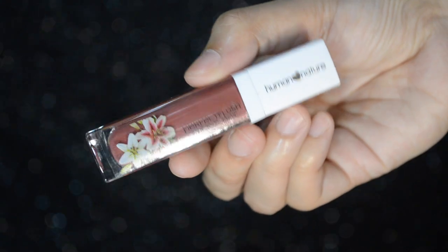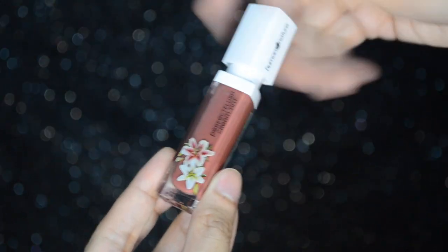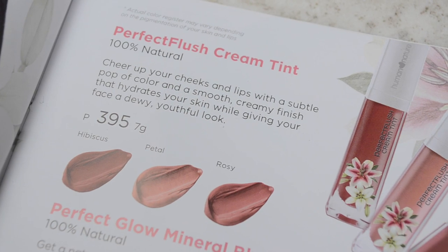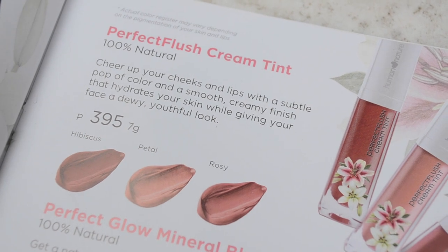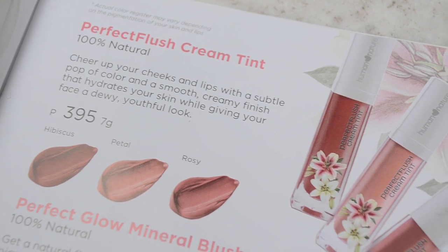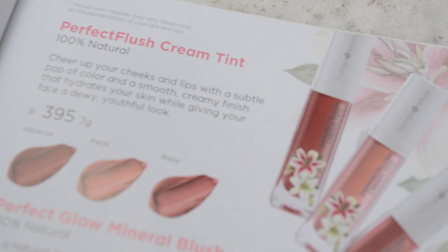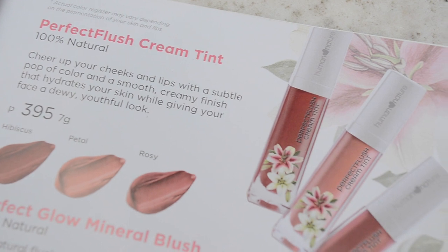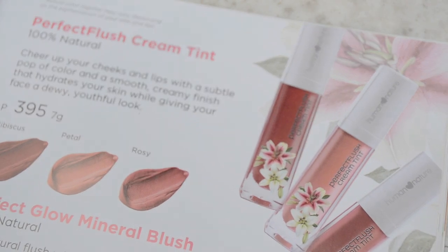The next makeup product na ginamit ko sa aking face is this Human Nature Perfect Flush Cream Tint. Ito agad yung ginamit ko sa aking face since hindi ako bumili ng powder blush. So cream blush. And, wala silang cream concealer or cream foundation, so ito muna. According to this, obviously it's 100% natural. Cheer up your cheeks and lips with a subtle pop of color and a smooth, creamy finish that hydrates your skin while giving your face a dewy, youthful look. This costs 395 pesos with 7 grams of product. They have 3 shades: hibiscus, petal, and rosy. Yung meron ako is the hibiscus.